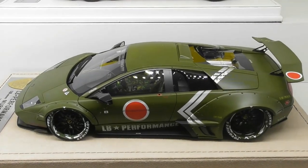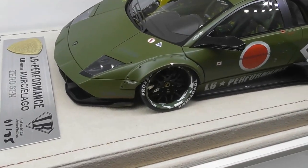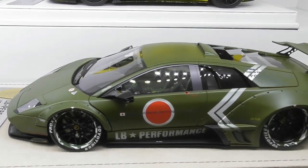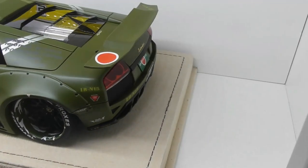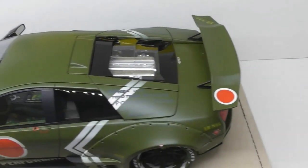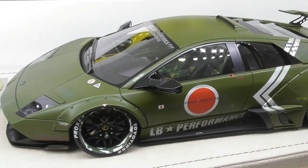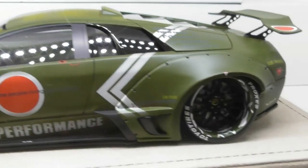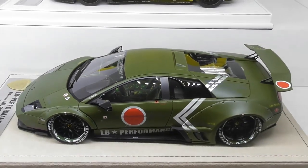Another Murcielago before we move on to the other brands. This is actually made by a company called FX, and the detail is really, really quite good — not quite on par with Davis and Giovanni but pretty good. This is the famous Zero Sen Murcielago, also an exact replica of the real car. You can see all the camouflage on the wheels and it has full camouflage interior as well. This one is around the $1,000 mark.